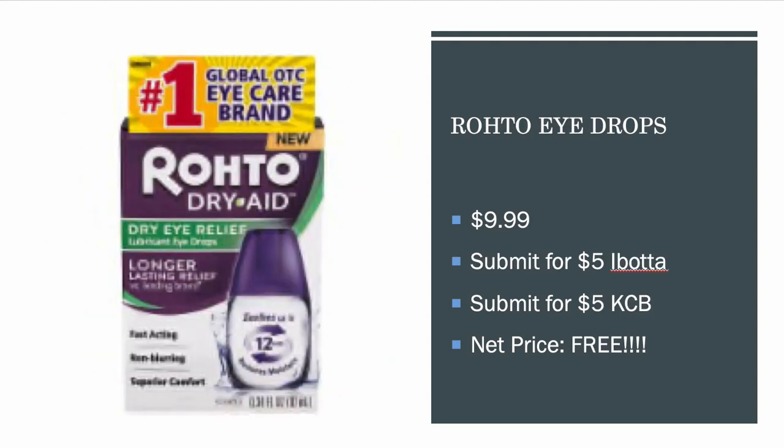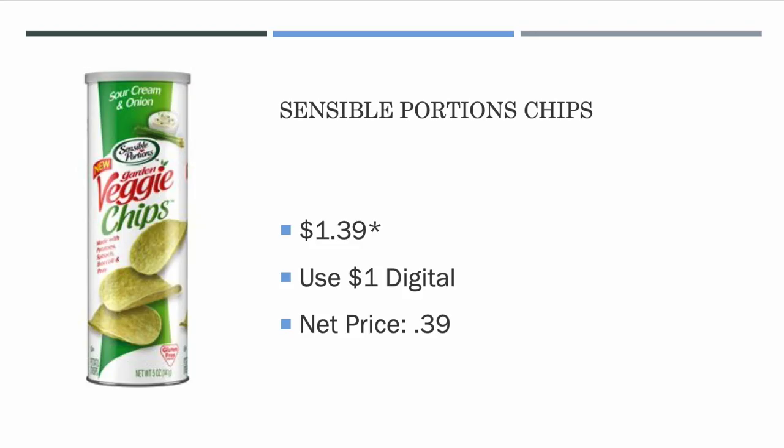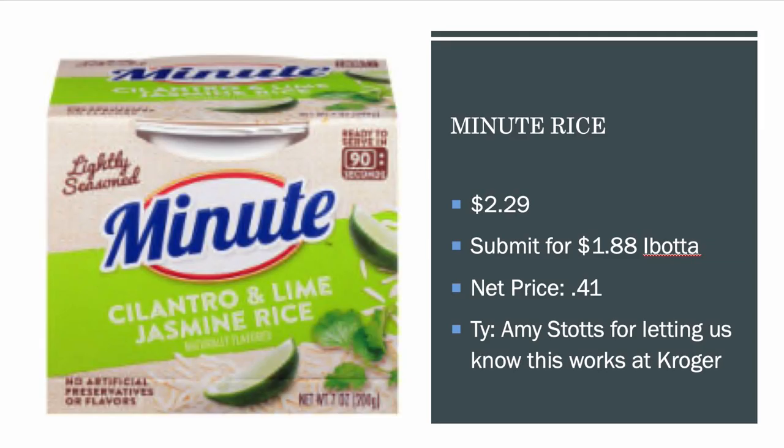Rohto Eye Drops will go beyond Tuesday, but worth mentioning — they are $9.99 this week on sale. There's a $5 Ibotta and a $5 Kroger cash back, making your net price free. Sensible Portions Chips are $1.35; use the $1 off one digital coupon, making these $0.39. I'm tempted to get these since they're only $0.39.